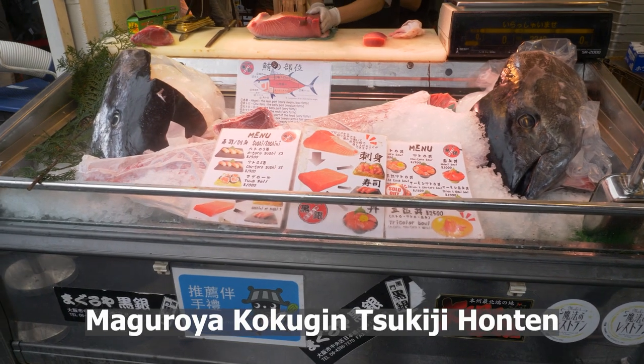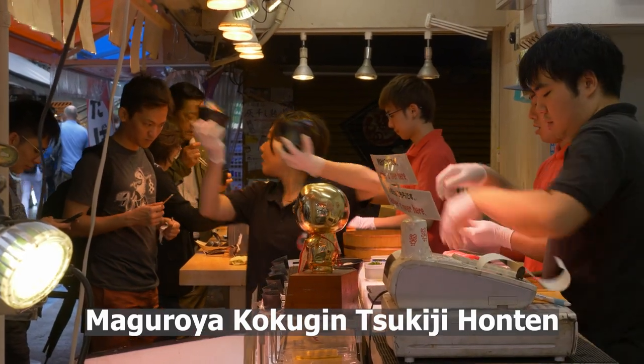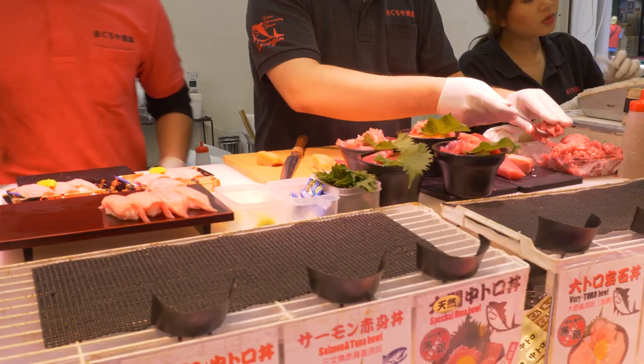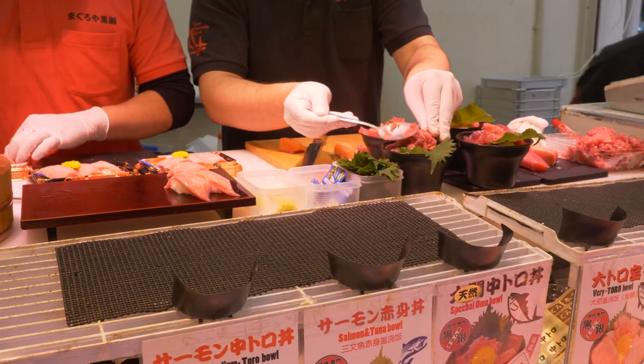This is Maguro-Yak Kokujin Tsukijihonten. The shop is located near the outer part of the market on the main street. It seems more akin to a stand-only New York deli than your typical sushi restaurant, but the fish is extremely fresh. There are sashimi, nigiri, rolls — everything you can imagine with tuna.